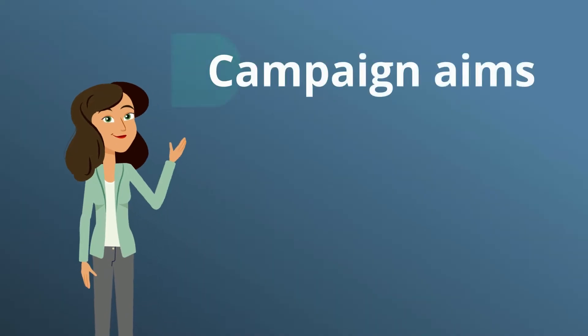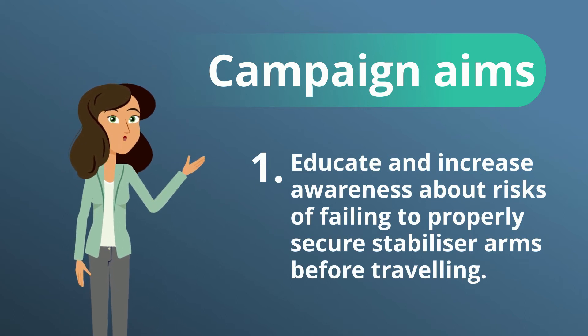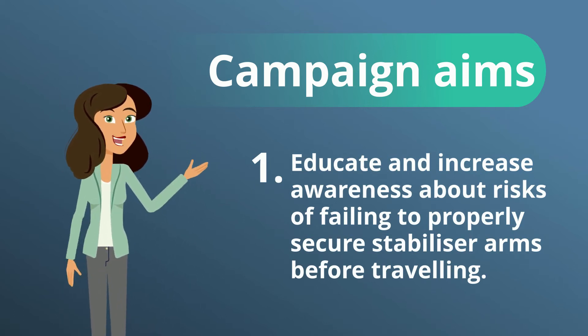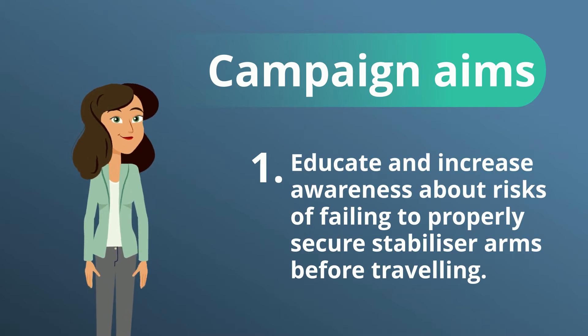The aims of the campaign were to firstly educate and increase awareness among VLC owners, persons in control of businesses or undertakings and operators about the risks of failing to properly secure stabiliser arms before travelling.